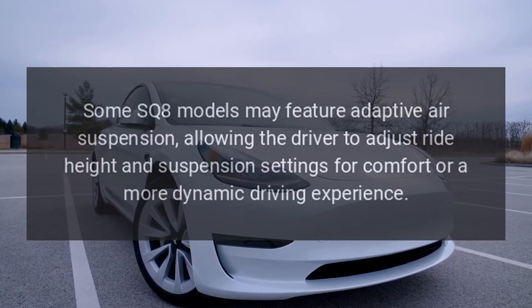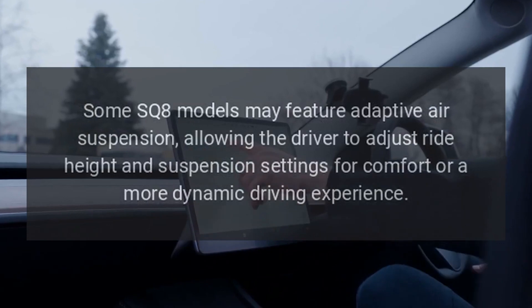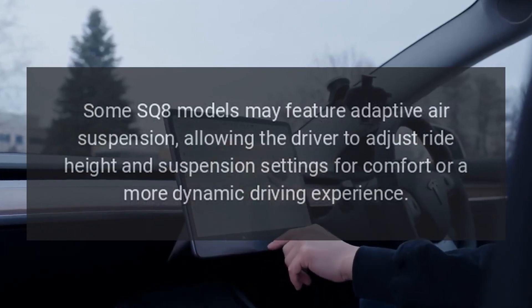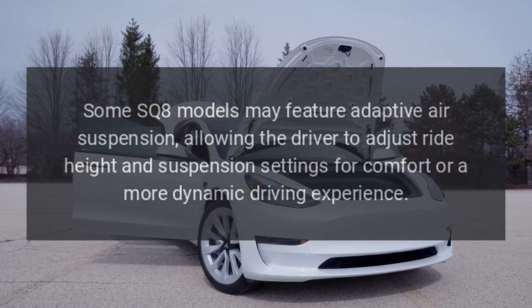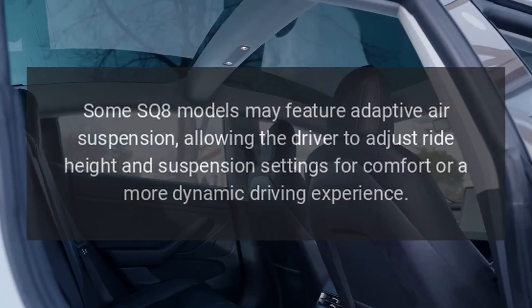Air Suspension. Some SQ8 models may feature adaptive air suspension, allowing the driver to adjust ride height and suspension settings for comfort or a more dynamic driving experience.